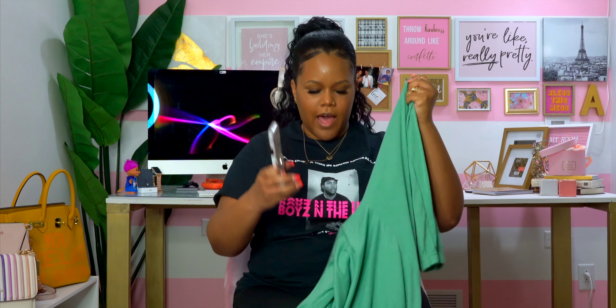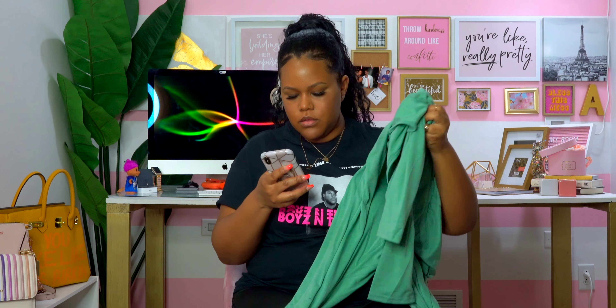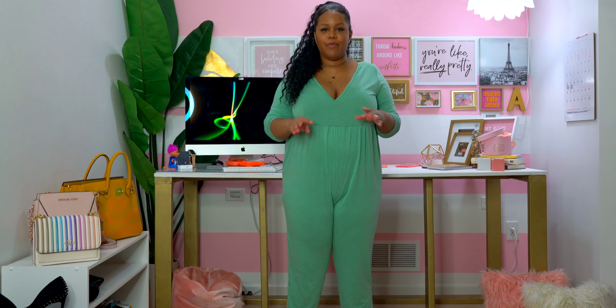The next item is actually a reorder — the Plus V-Neck Solid Crop Jumpsuit. I got it in a 0X this time; originally I ordered a 2X and it was way too big, with the pants falling off. I'll link the original video so you can see the comparison. Let me try this on — I'll be right back.